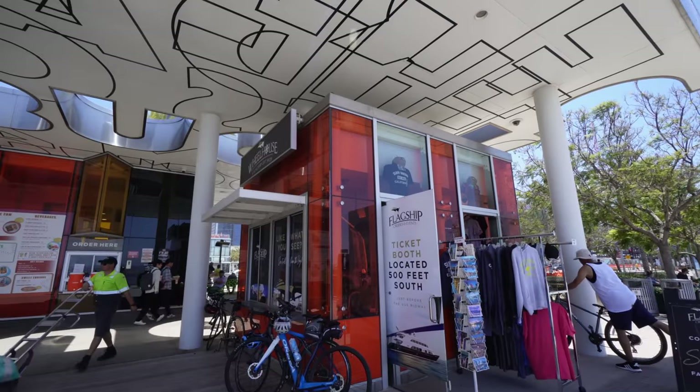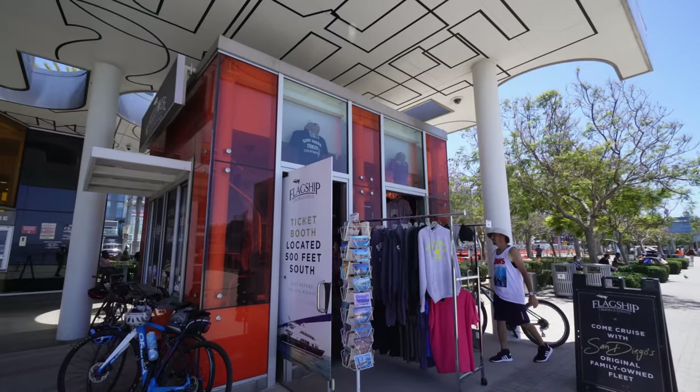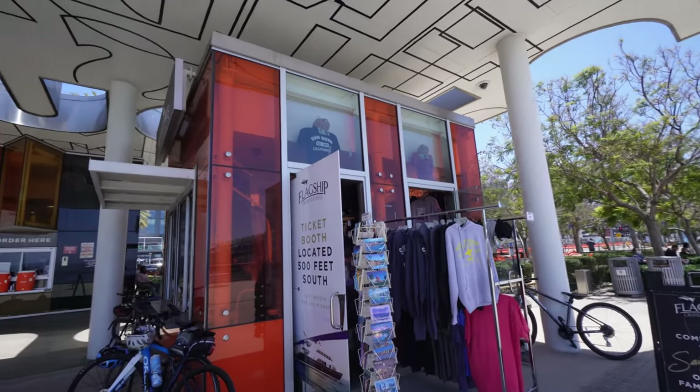After your cruise, there's a place called the Wheelhouse that Flagship owns, where you can pick up shirts, postcards, and all kinds of San Diego souvenirs.